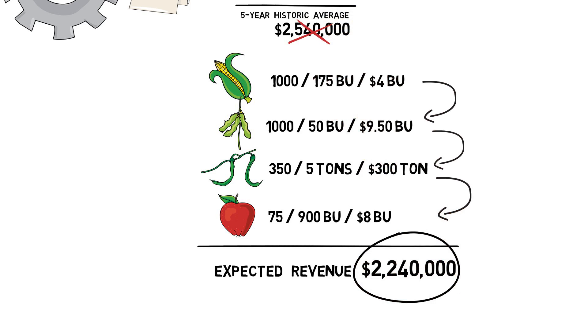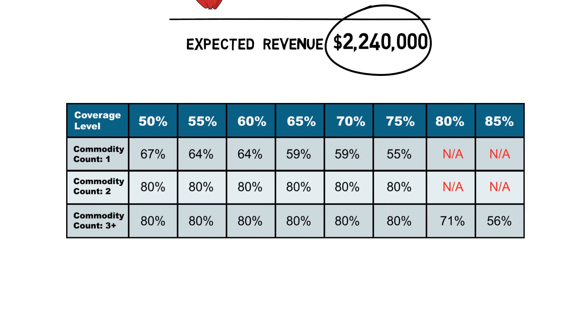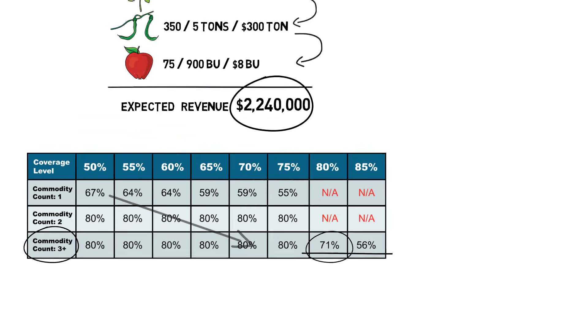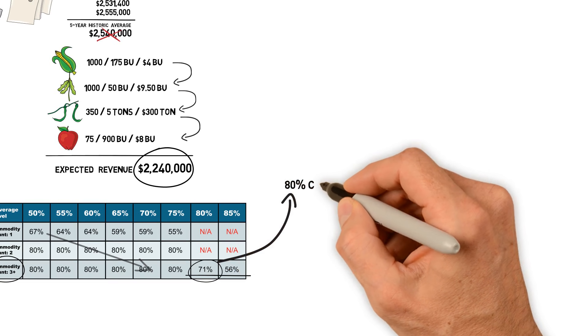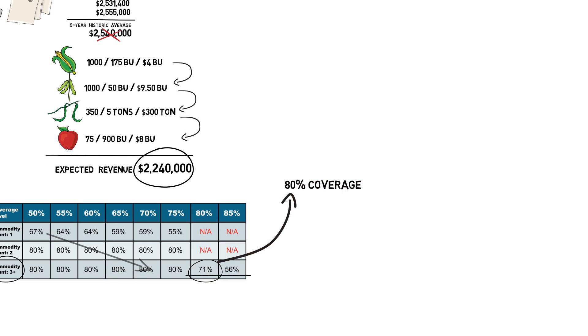Once the appropriate revenue is set, you will choose an insurance level. Here is a subsidy chart to consider. As you will see, the more commodities you grow, the higher the subsidy rate and available coverage options become. Achieving a third commodity count becomes very important for the Whole Farm Revenue policy — it allows you to buy the highest levels of coverage and qualifies you for the highest subsidy available. In our example, we will choose 80% coverage because with four commodities, our grower qualifies for the highest level of coverage and the highest subsidy percent.